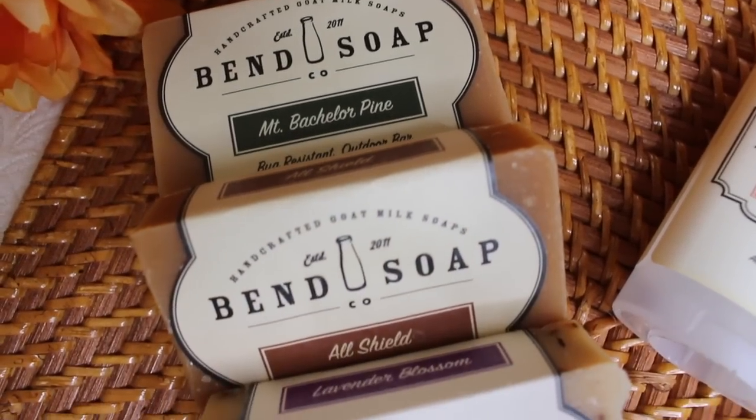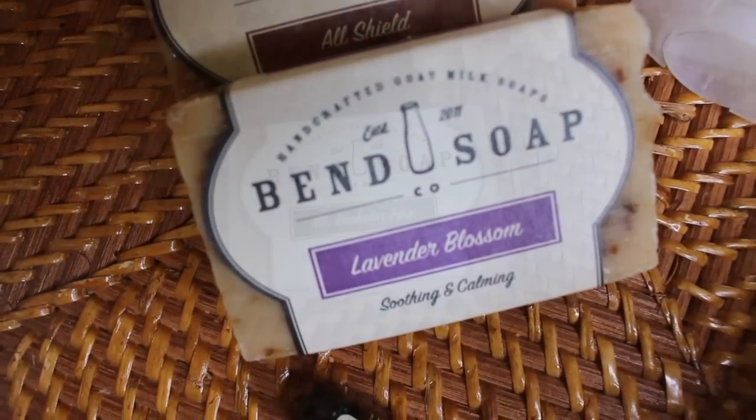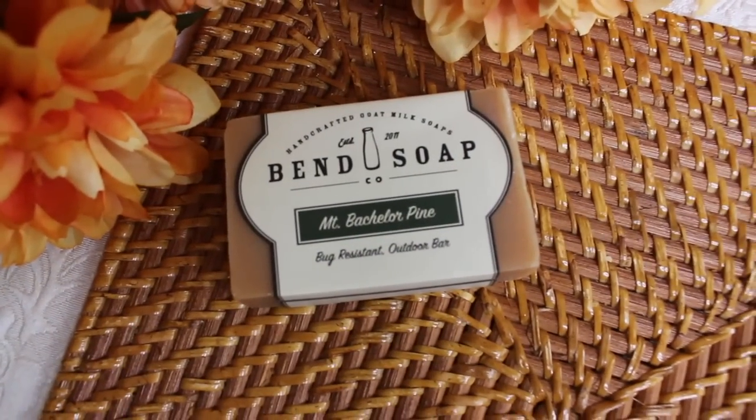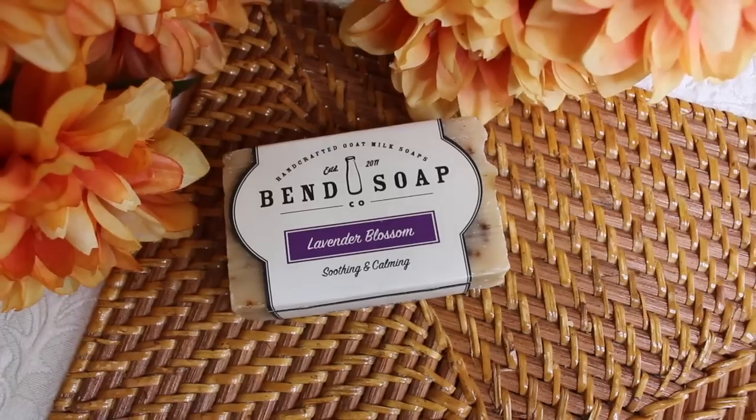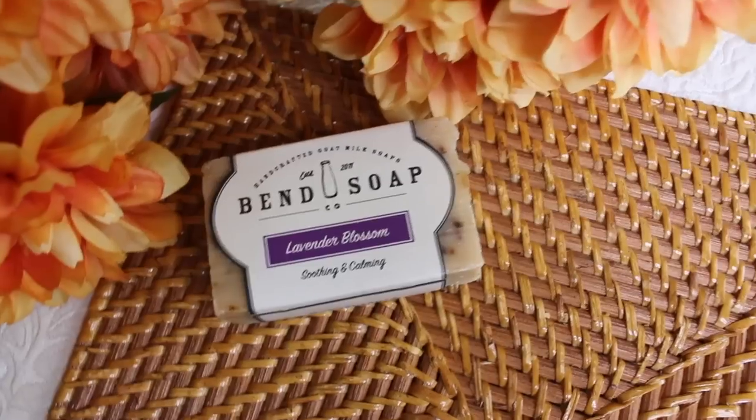I want to show you what else they sent me because they sent me a few other goodies too. They sent me three soaps. I've already unwrapped one and I'm already using it. They sent their lavender blossom soap and the Mount Bachelor Pine. The pine one says it's bug resistant and it's an outdoor bar — so this could be good if you're combating mosquitoes. They sent me the travel sizes in my last video, but they sent me the full size in this one.